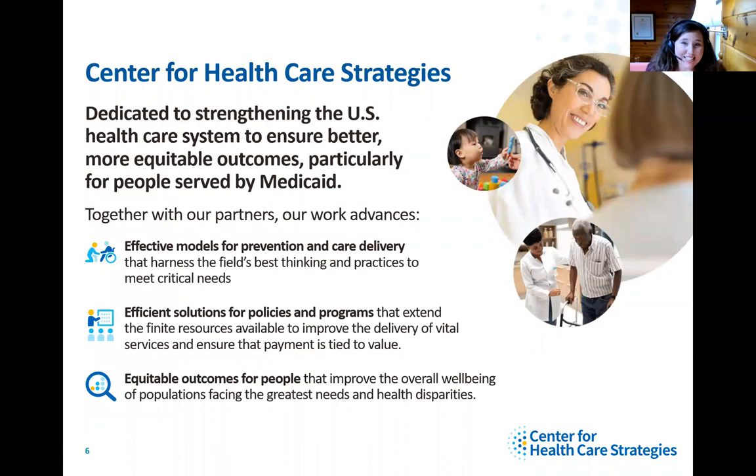You may be new to the Center for Healthcare Strategies. We are a policy design and implementation partner dedicated to strengthening the U.S. healthcare system to ensure better, more equitable outcomes, particularly for people served by Medicaid. Particularly relevant to our work on primary care innovation, we often provide one-on-one technical assistance to state Medicaid agencies and host learning collaboratives. Much of our work in this space is inspired by those state Medicaid agencies that we work very closely with.